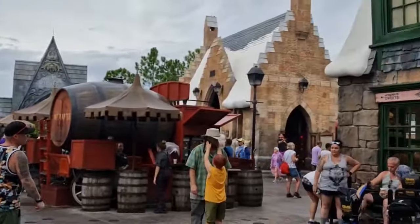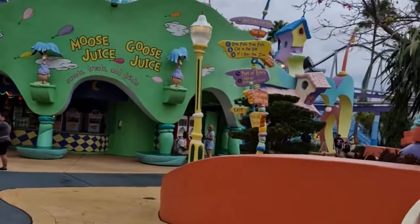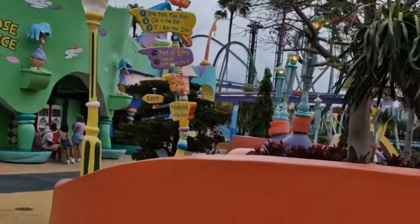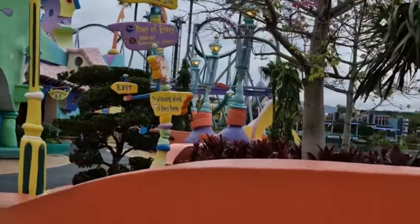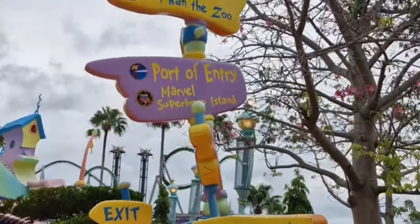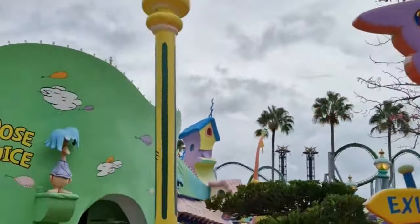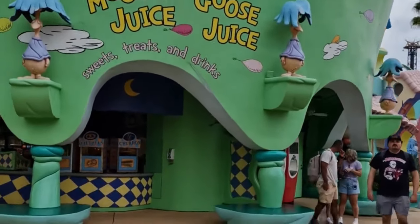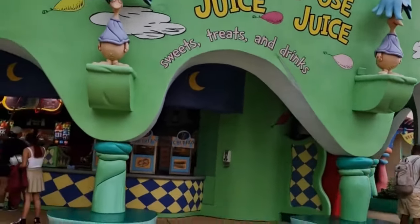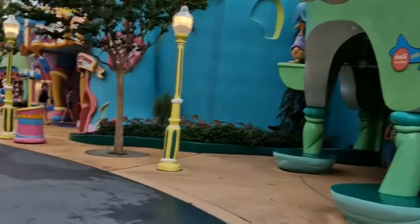As you exit through the archway you enter Dr. Seuss's Seuss Landing, which is the most colourful, bright, and vibrant area of the park - popular with adults and kids alike. They've got everything - all the characters from Dr. Seuss: the Cat in the Hat, the Lorax, Thing One, Thing Two, and various others all over the place.